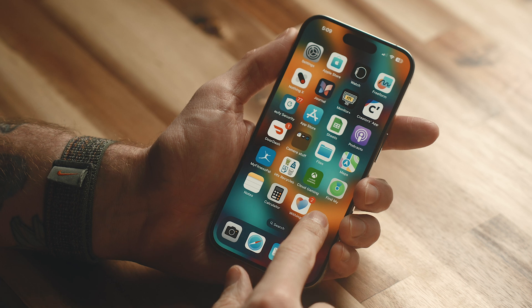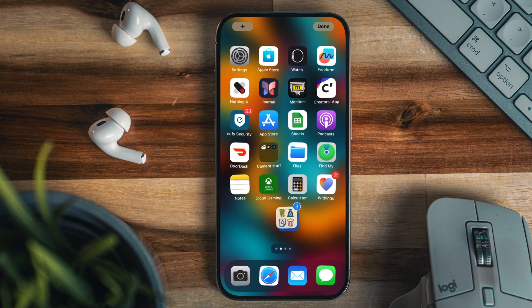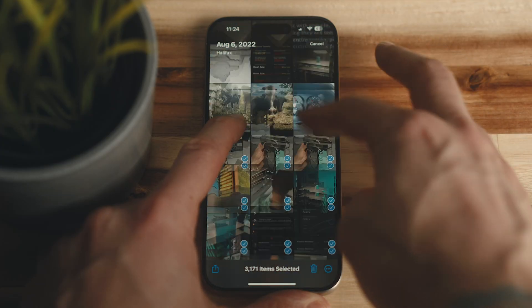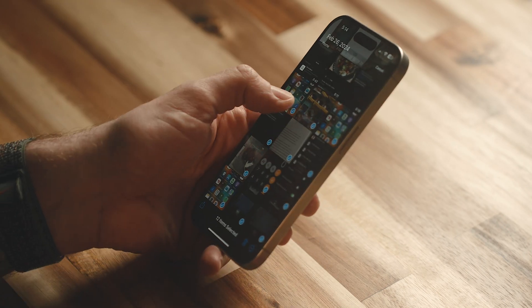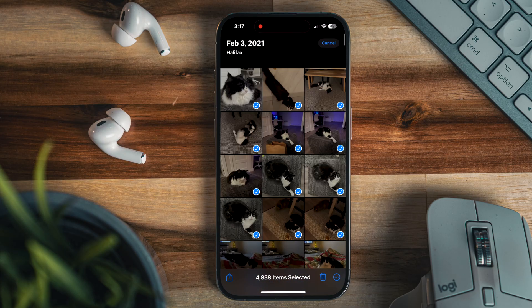You can also do something similar when moving icons on your home screen. If you hold down to enter jiggle mode, instead of moving one icon at a time, you can click others and move multiple apps at once. Back in the Photos app, one common feature people are unaware of is using multi-touch to select a ton of photos really fast. Rather than selecting row by row, all you need to do is hold your finger down on some photos and scroll all the way to the top or bottom in a couple of seconds, which can save you a lot of time.